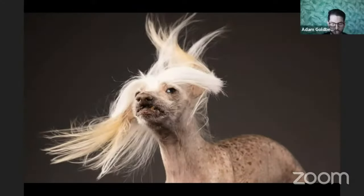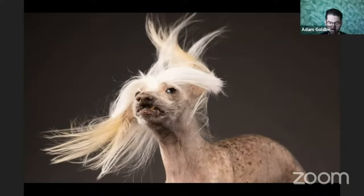Adam shows a Chinese crested dog, a breed known for its long hair. He notes the quality is slightly degraded because he pulled it from Facebook. In the high-quality original, the eyes and nose are in sharp focus while the hair is slightly out of focus, suggesting he was shooting at around F5.6 — a slightly shallower depth of field on this particular shot.